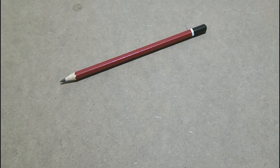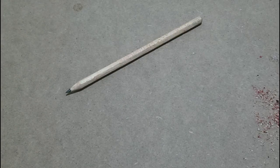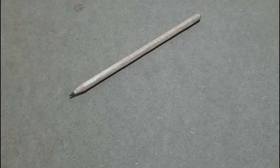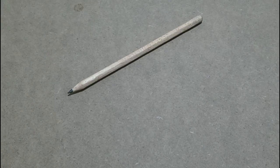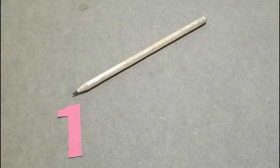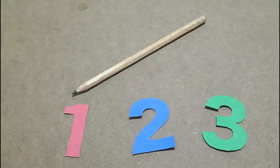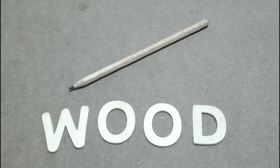Here we have a pencil. Let's take the paint off so we can see what it's made of. That's better. Now what do you think it is made of? Say your answer on the count of three. One, two, three. The answer is wood. The pencil is made from wood.